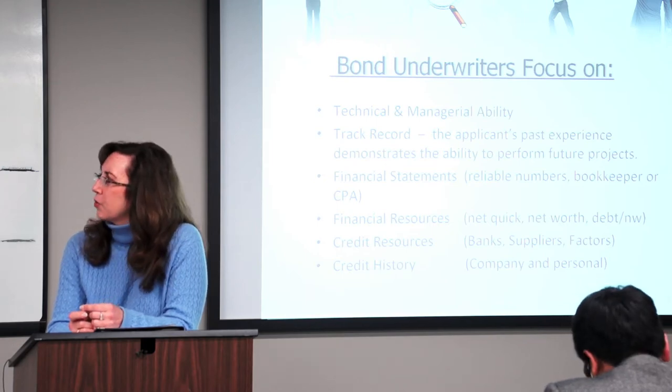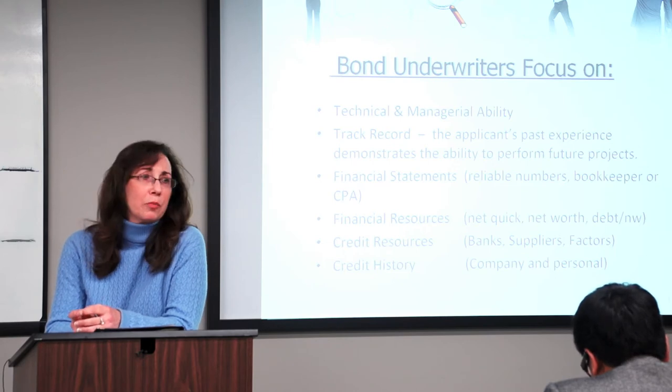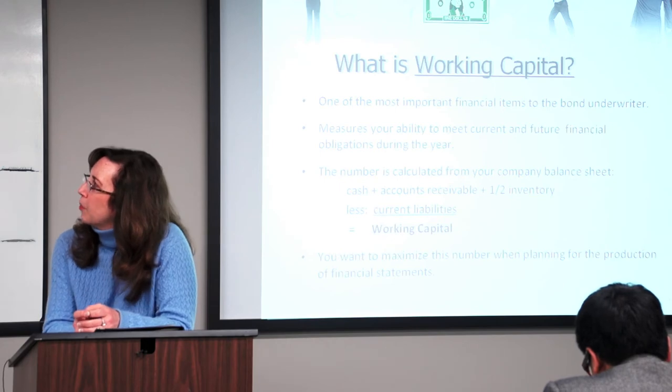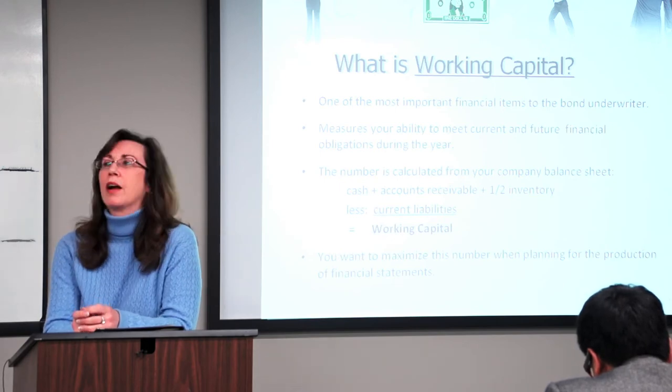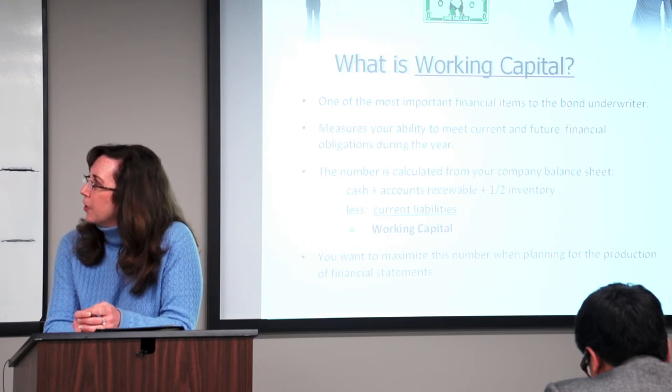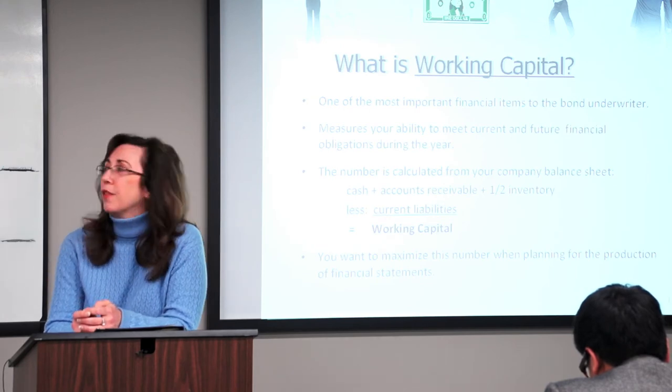And then your credit history — your bond agency will look at both your business and your personal credit history. Now, what is working capital? That's the most important factor that we look at today. It measures your ability to meet current and future financial obligations during the year.